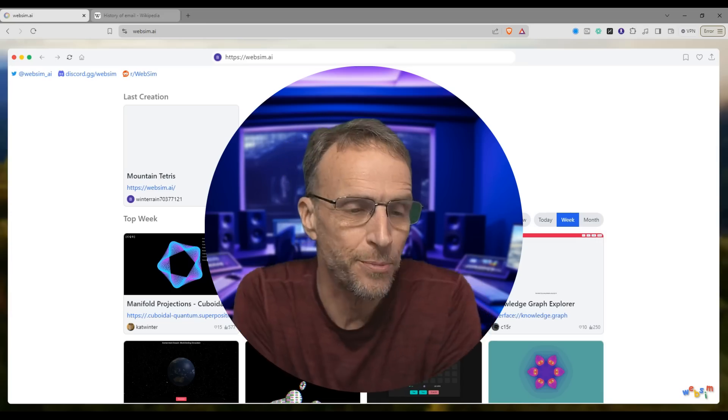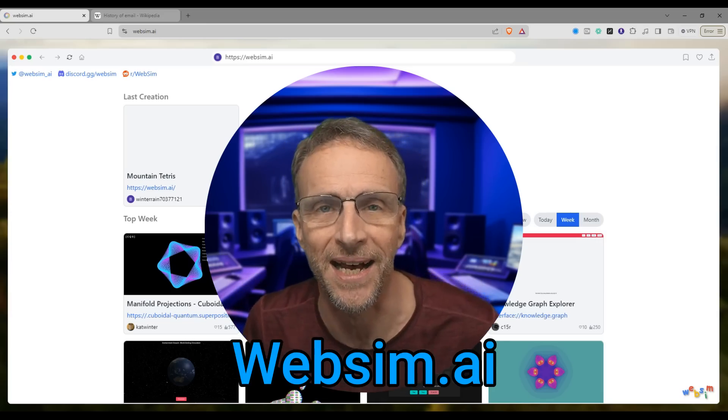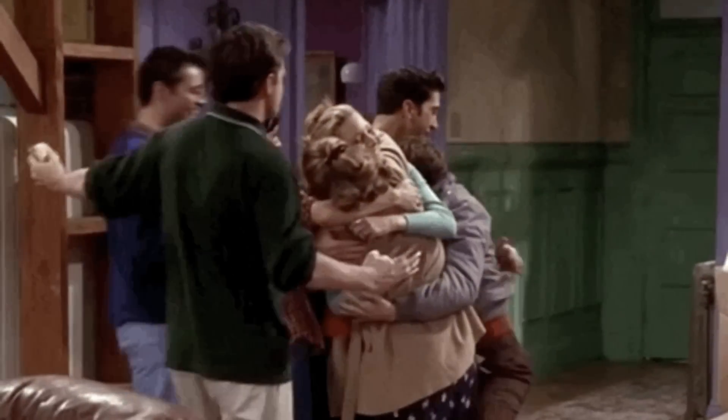So if you want to spend half your day doing stuff that's probably not going to get you anywhere in life, go check out websim.ai. And if you create some really cool ones, why not leave links in the comments? We're a community — we're a bunch of friends.